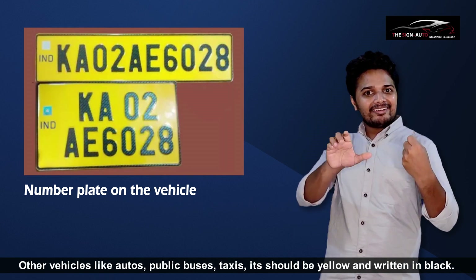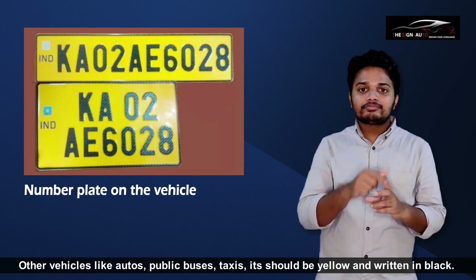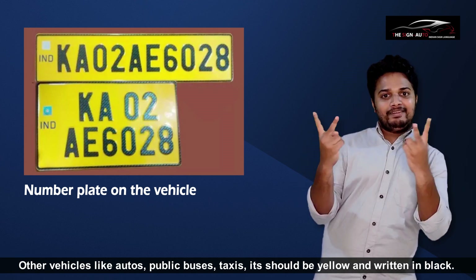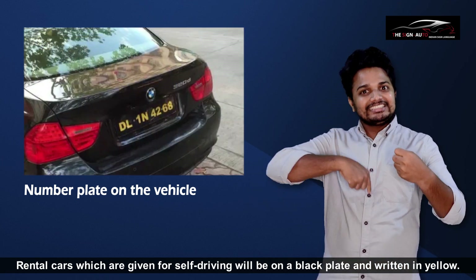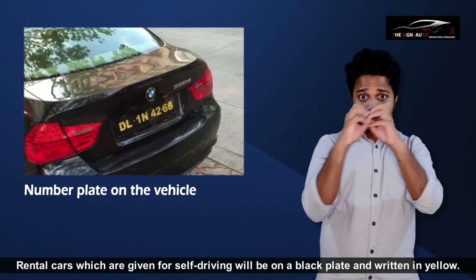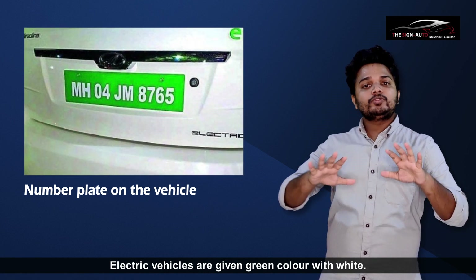For other vehicles like autos, public buses, and taxis, the plate should be yellow with numbers written in black. Rental cars given for self-driving will have a black plate with numbers written in yellow.